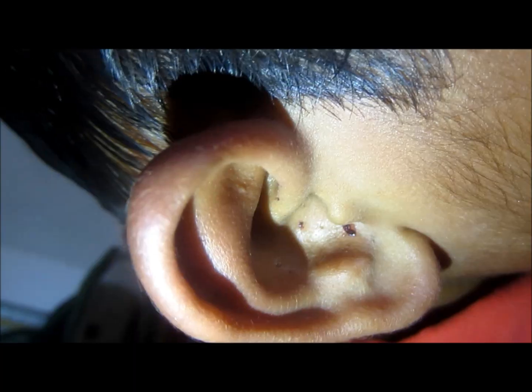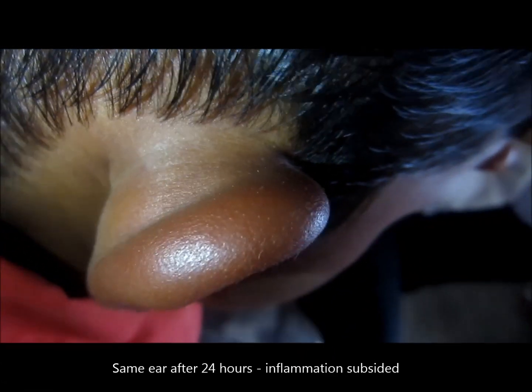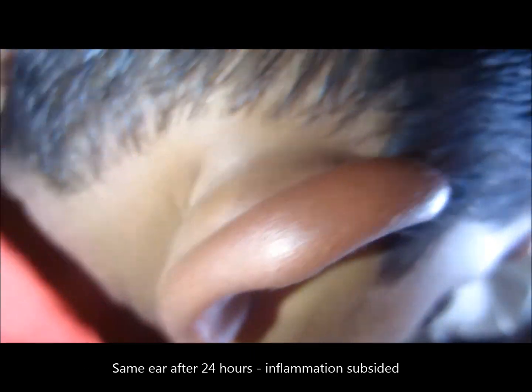Just wash the area with lukewarm water and soap. If there is a burning sensation or stinging sensation, you can apply ice. Ice reduces the pain as well as the burning sensation.